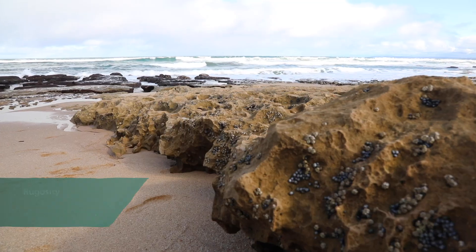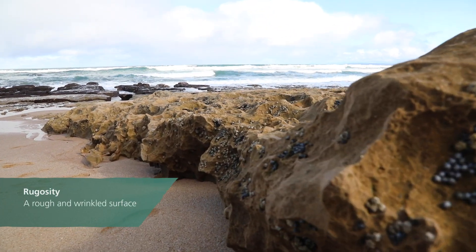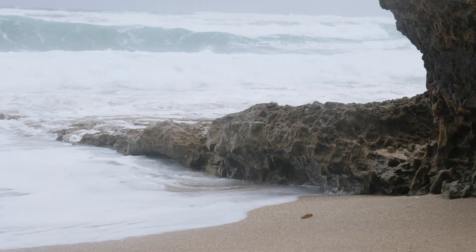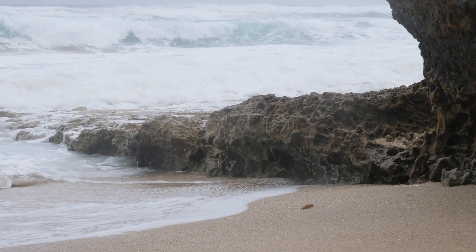With those rocks and wave action, it creates an incredible habitat with lots of rugosity. If you have a rock platform with lots of rugosity, it means lots of micro habitats where animals can shelter from all the effects they face in the intertidal zone, such as wind, rain, increased salinity, increased sunshine, increased temperature and increased predation.